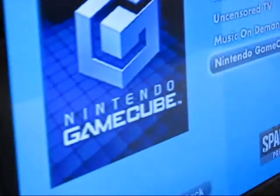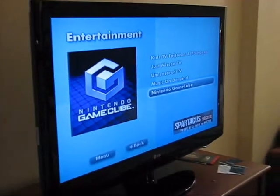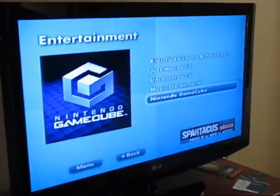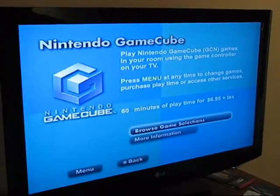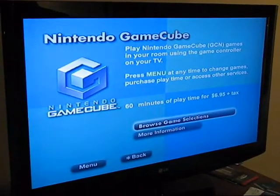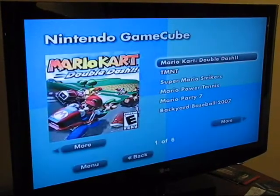Once plugged in, you go to your TV and select Nintendo GameCube. From here, it tells you the price and all that, and you can browse game selection.